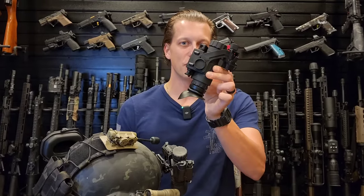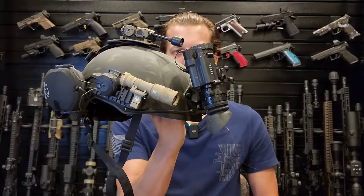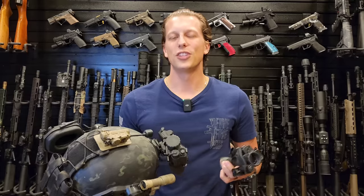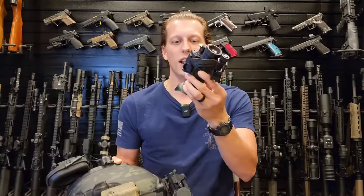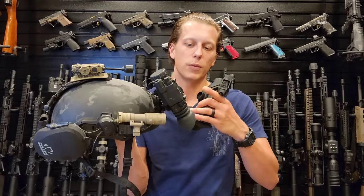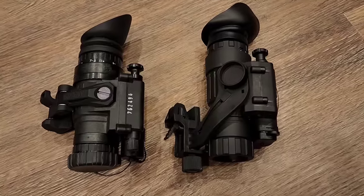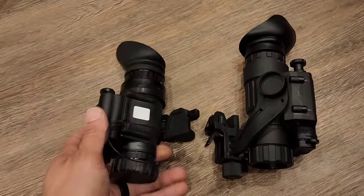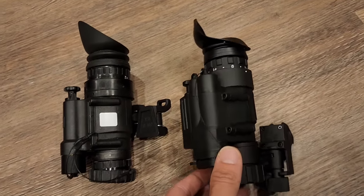Today we're going to be looking at whether an Amazon PBS-14 compares to an actual PBS-14. Just to give you some comparison, this is a $200 night vision monocular and this is a $2,700 night vision monocular. These can range from anywhere from $2,000 to about $4,000 depending on the quality you get, and we're going to compare the two and see if it's really worth spending thousands of dollars or if you can save money and get something like this.